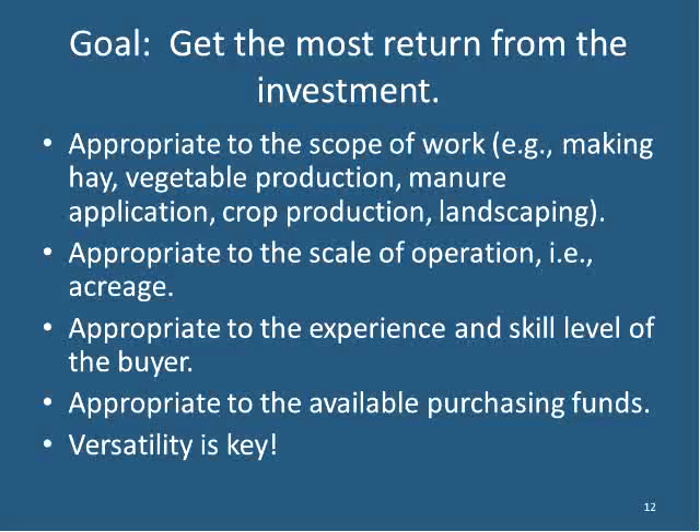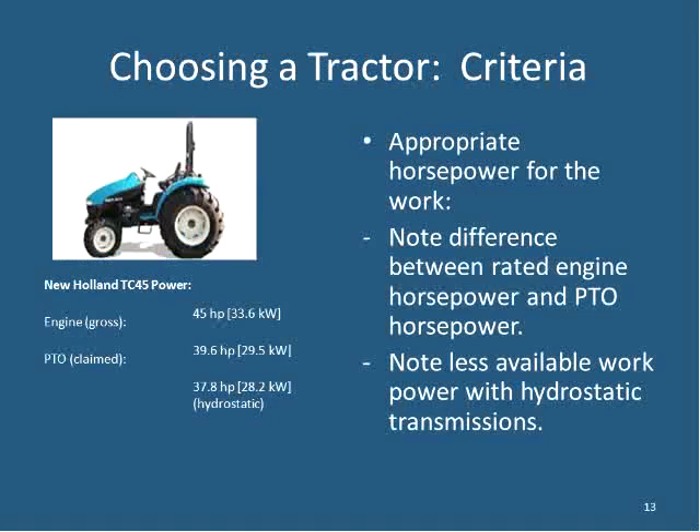Versatility is key when choosing a tractor. Consider the horsepower needed for expected work. There's an important distinction: when looking at specs, you'll find gross engine horsepower — for example, 45 HP for one New Holland — and then PTO horsepower, which is usually a few HP less. With a hydrostatic transmission, the drop is even greater. Think about how much horsepower you need and what type of transmission you want.